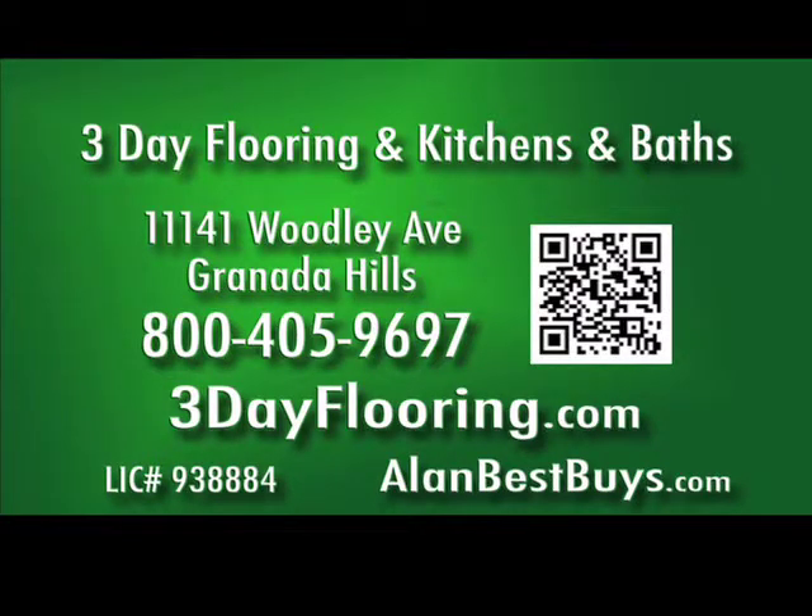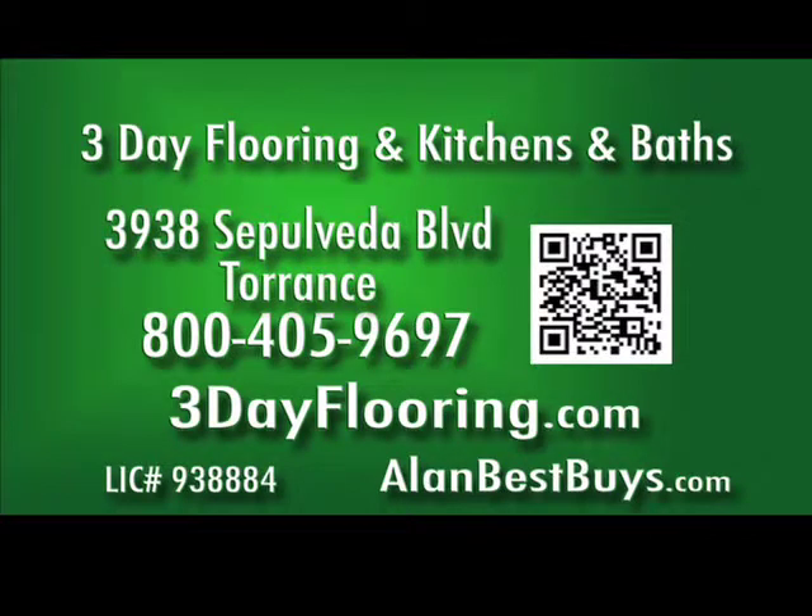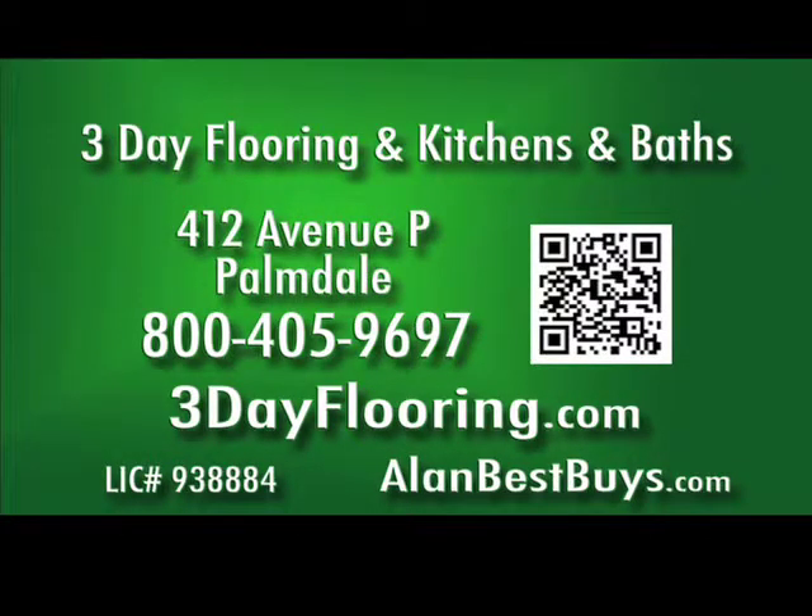3-Day Flooring and Kitchens and Baths: fast service, low prices, high quality. Call 800-405-9697. 3dayflooring.com. The Granada Hills store is at 11141 Woodley Avenue. The Torrance store is at 3938 Sepulveda Boulevard. The new Palmdale store is at 412 Avenue P.